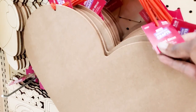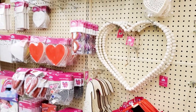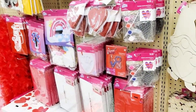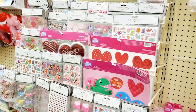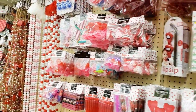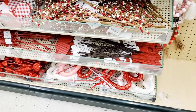I don't usually decorate my home for Valentine's Day or St. Patrick's Day. I mainly stick with the major holidays.